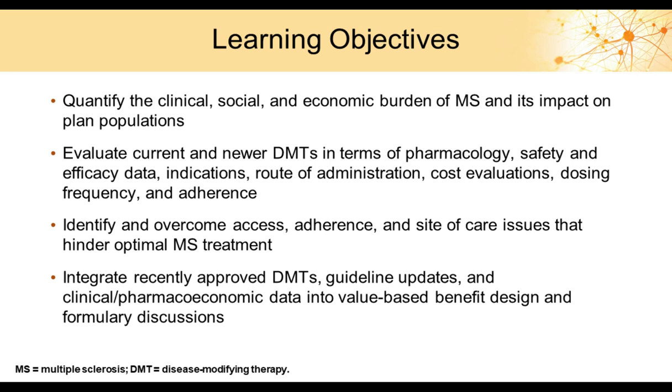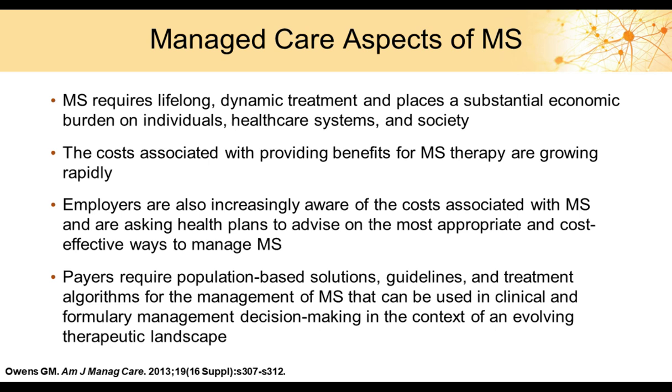Additional objectives include identifying and overcoming access, adherence, and site-of-care issues that hinder optimal MS treatment, and to integrate recently approved DMTs, their guidelines updates, and clinical pharmacoeconomic data into value-based benefit design and formulary discussions.